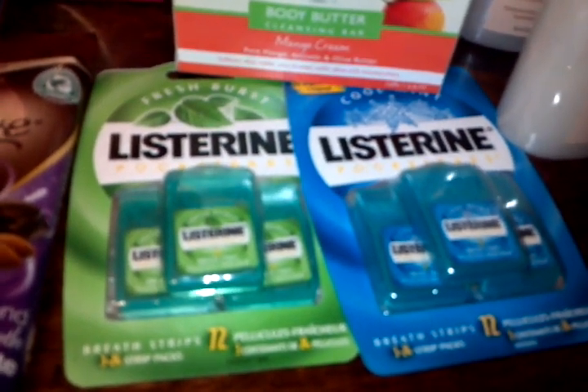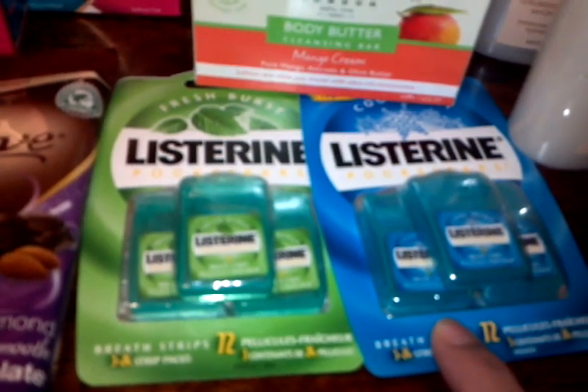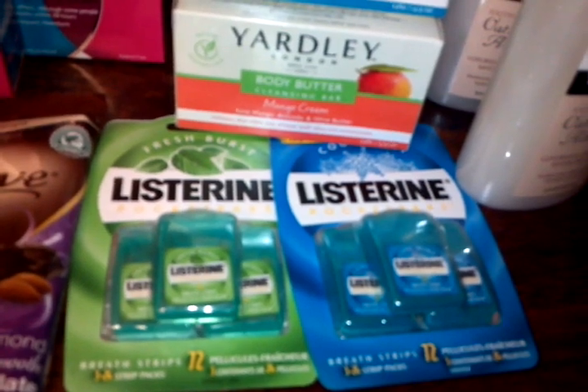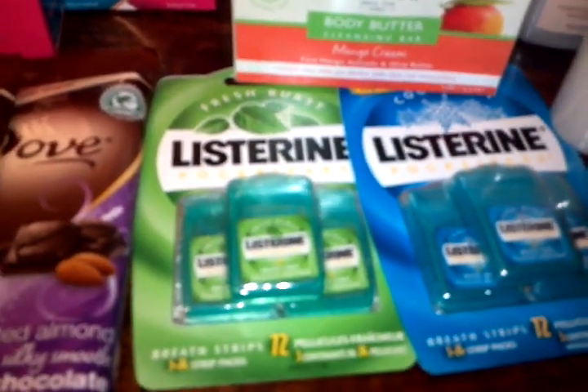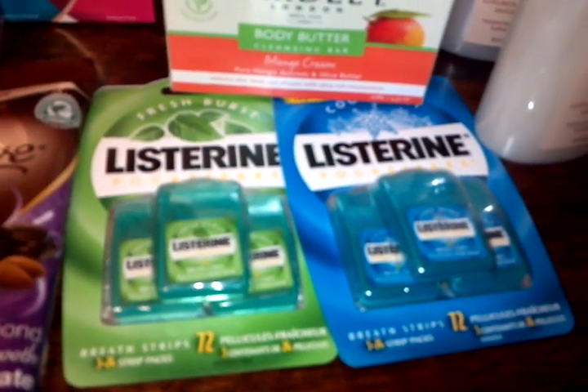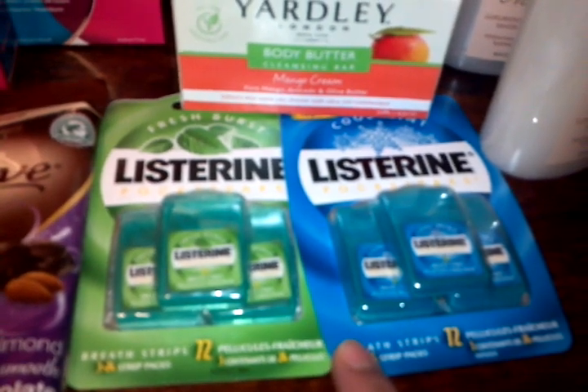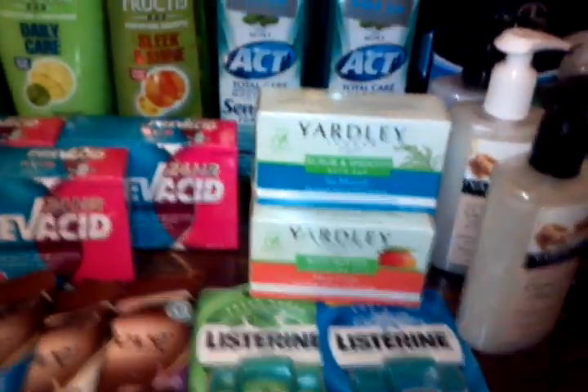I maxed out the Listerine deal as well. It's $2.99 a piece — there's a 250 ml size available, and the Total Reach toothbrushes at $2.99 are also part of this deal. The Listerine is $2.99 each and you get back $2, leaving you at $0.99 each. I believe there's also a coupon you can print from coupons.com, but I didn't use any coupon for this.